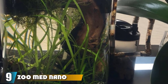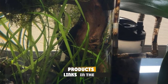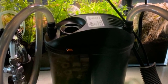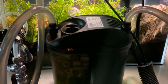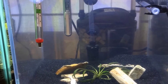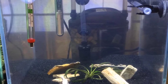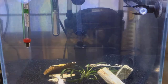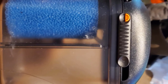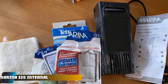At number nine, we have the Zoo Med Nano 10 External Canister Filter. This filter is one for the big leagues, and beginners should typically stay away from it. It possesses a range of features that make it an excellent filter for a five gallon tank. It sits outside the tank using only two hoses to intake and output water, freeing up space inside. It also comes bundled with a spray bar along with a regular hose pipe to help lower the strength of the current. It is easy to set up and needs to be cleaned every two weeks by simply pulling up the lid and rinsing.